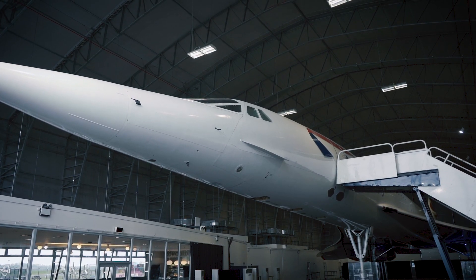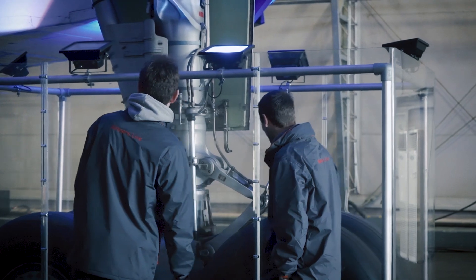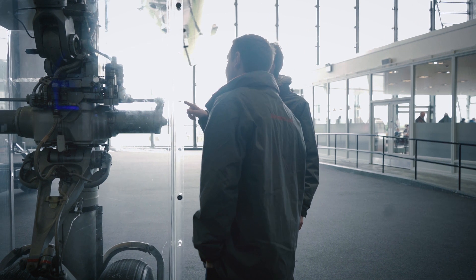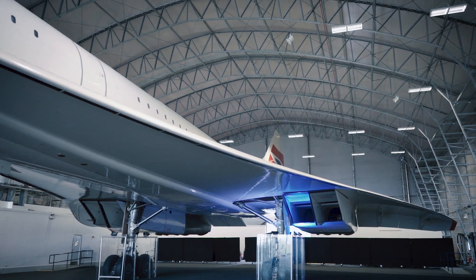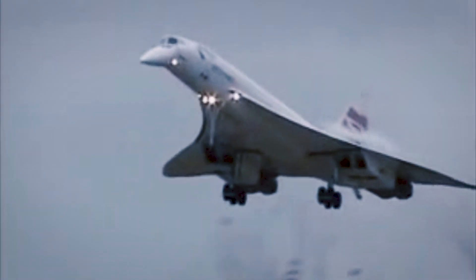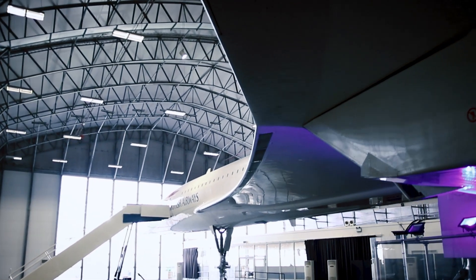Concorde is 62.1 metres long and consumes around 5,500 gallons of fuel every hour. Its maximum takeoff weight is 185 tonnes and it has 10 landing wheels. Concorde has a double delta wing design which gives the aircraft a higher angle of attack at lower speeds. Its wingspan measures 84 feet, which is a whopping 25 and a half metres wide.